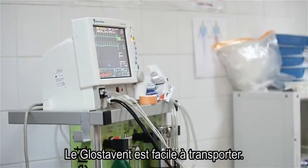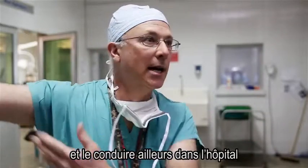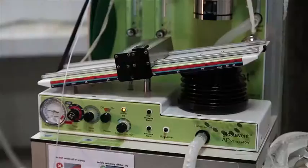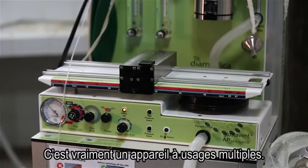The Glostavent machine is very portable. I could move it out of this operating room and get it somewhere else in this hospital within moments. It does everything I want it to do — mechanical ventilation. It's a very versatile machine.